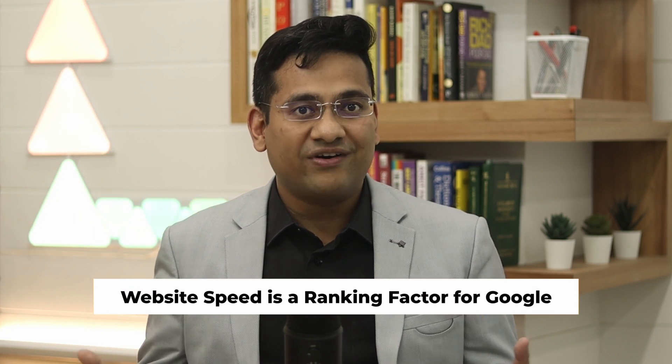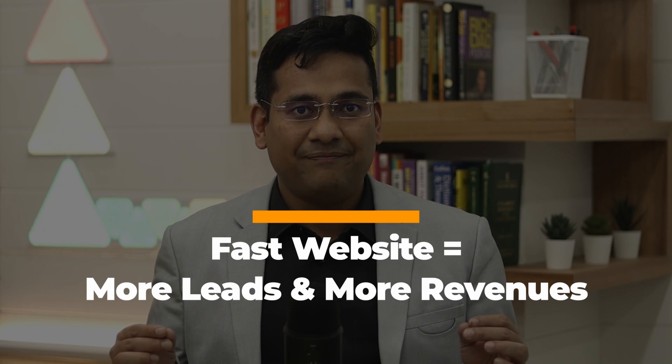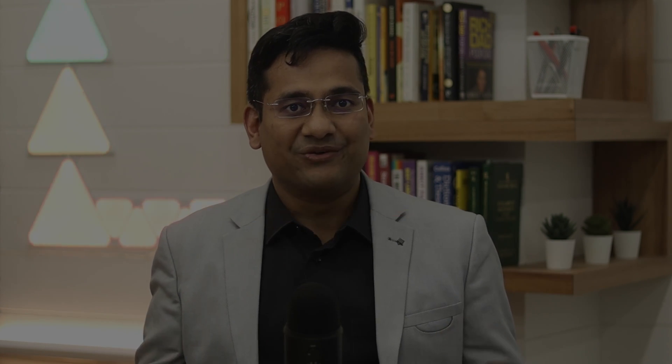While you and I may not lose billions, the loss is still very high, right? And third, website speed is a known ranking factor for Google rankings. The faster your site, the higher your rankings obviously. Net-net, a faster website means more leads and more revenues.